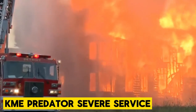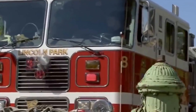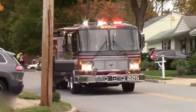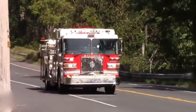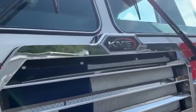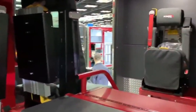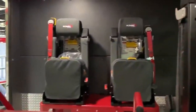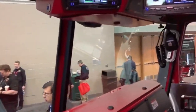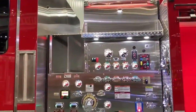On your screen is the KME Predator Severe Service. This machine was manufactured by Kovatch Mobile Equipment Corporation, KME, and was made to tackle the toughest environments with ease. With a chassis made of corrosion-resistant materials, it makes light work of extreme temperatures and rough terrains, making it the perfect sidekick for urban and wildland firefighting jobs. There's a mighty engine, ready for anything in its path, thanks to its transmission and heavy-duty suspension.